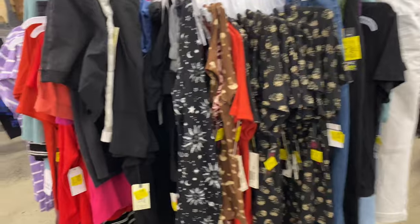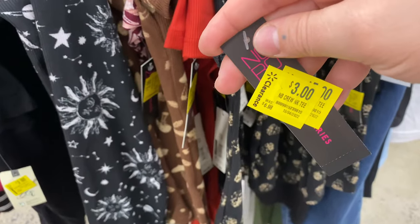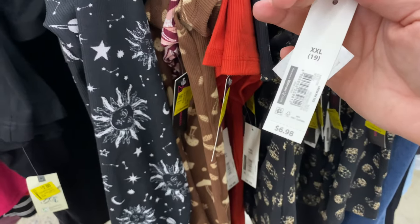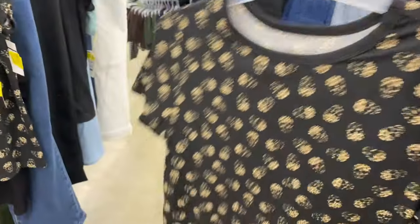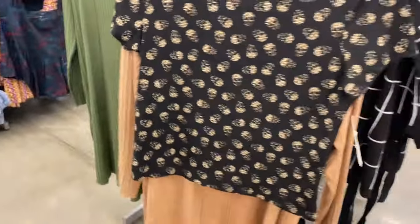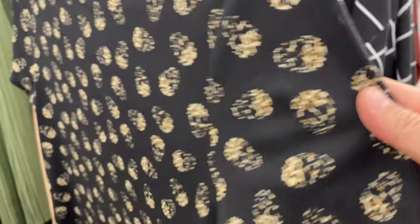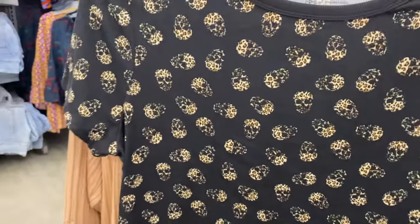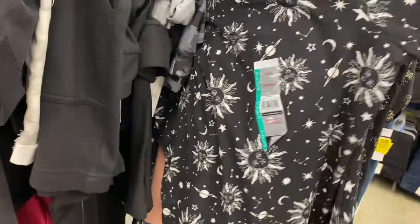Then I found some more tops that were on clearance — they just got marked down again to $3. They've got these little slightly cropped t-shirts — I'd call them baby tees. This one is black with a leopard skull on it, ribbed texture and stretchy — for three bucks, that's an awesome deal. They also had a mushroom print and a couple of other very affordable goodies.